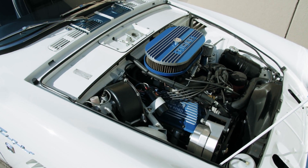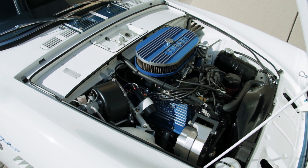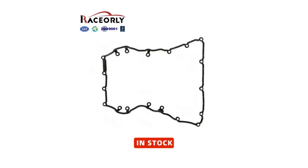Beyond performance, the right oil pan gasket is pivotal for engine longevity, keeping vital oil where it belongs. Avoid the hassle and expense of engine repairs — a superior oil pan gasket is your first line of defense against leaks.